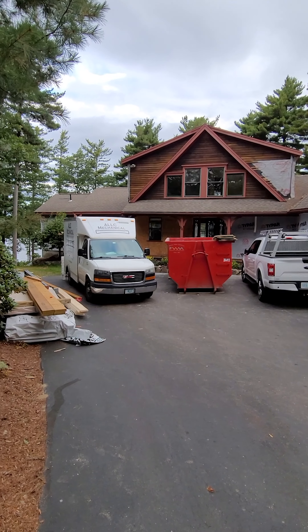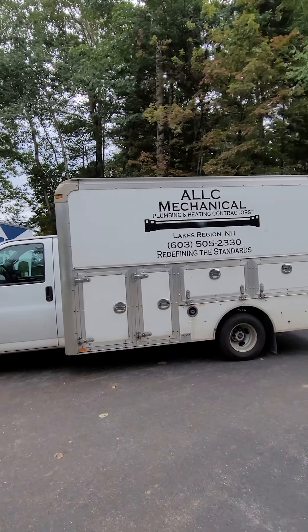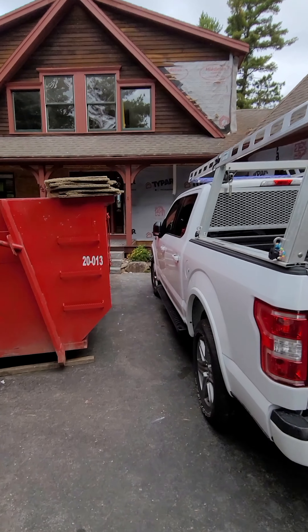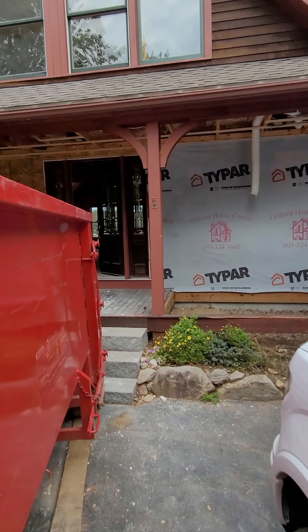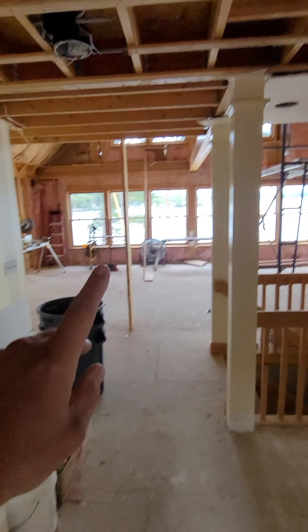We're on week four — this is what the site looks like. It's a full house with lots of trucks and trailers. Dumpsters are right by the front door — convenient. We're on our eighth dumpster right now and most of the way through demo. Looking good — we're getting our interior framing going.